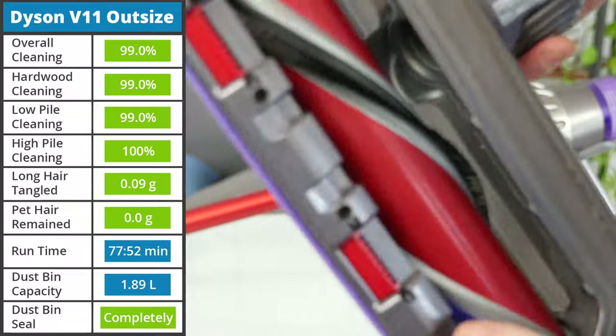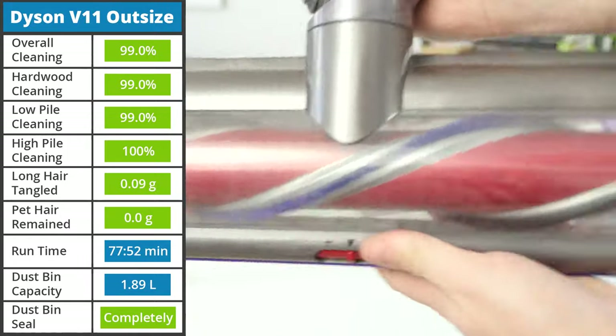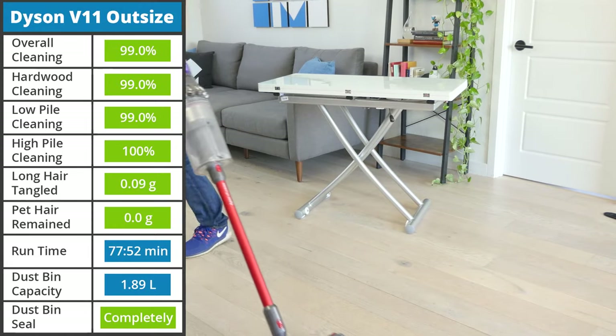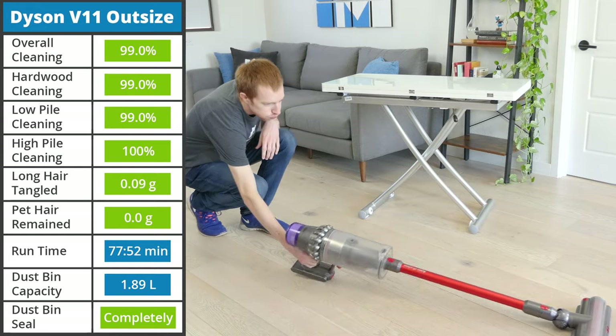It comes with an XL version of Dyson's high-torque cleaning head, a mini brush drill, and your standard set of accessories. If you want something different, you could consider the Outsize or Outsize Plus, which have the same XL size but different sets of accessories.